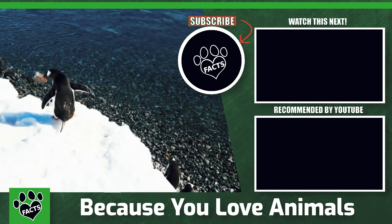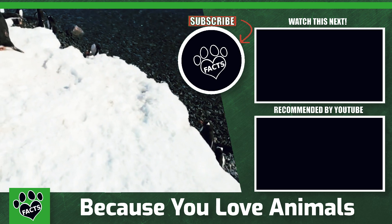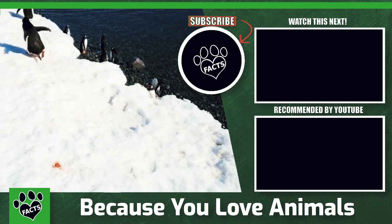If you liked this video, here are a few more you'll enjoy. Go ahead and smash that subscribe button for future videos. And as always, catch you next time.